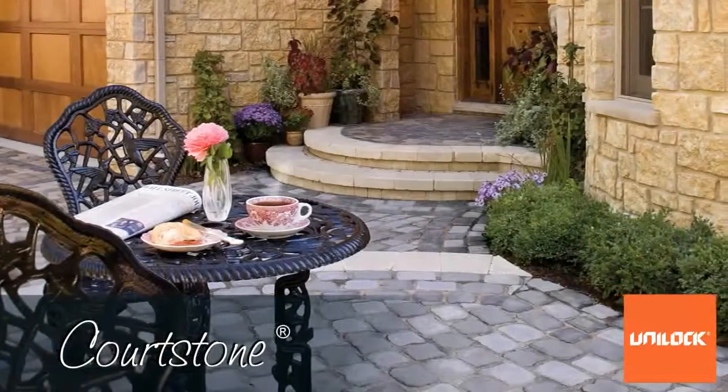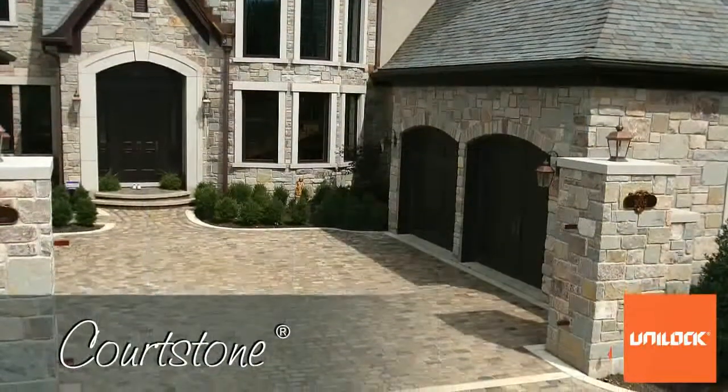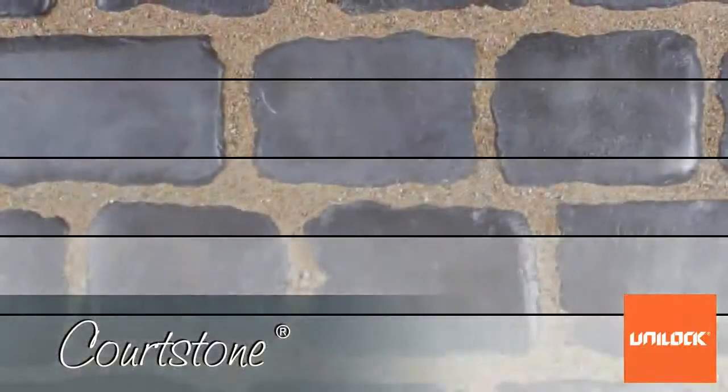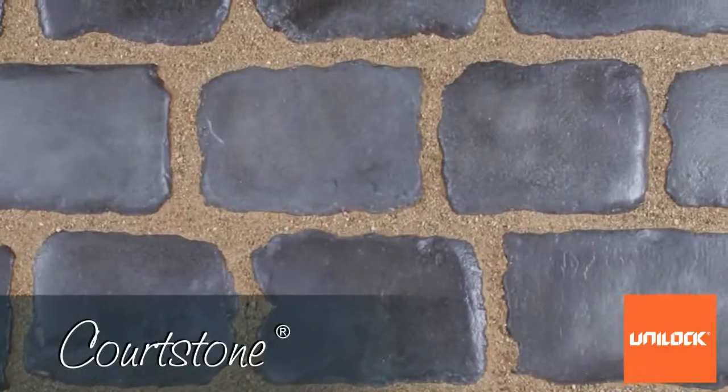Courtstone cobblestones allow you to create that romantic ambiance and historic look and feel, reminiscent of old European streets and squares. These timeless cobblestone pavers have been manufactured utilizing exclusive next-generation concrete technologies only available from Unilock.